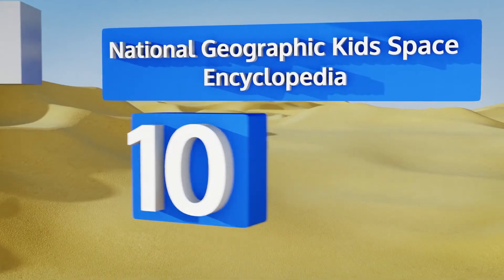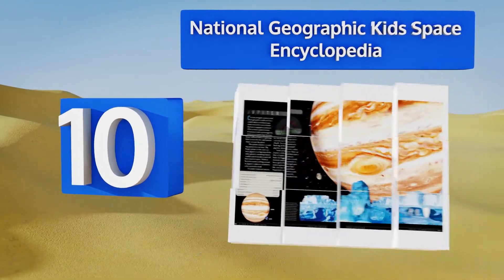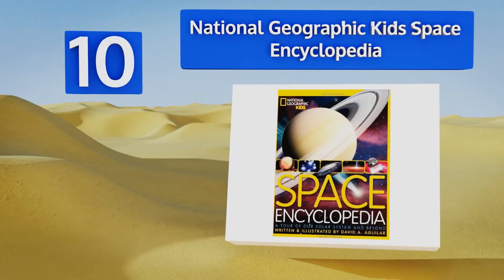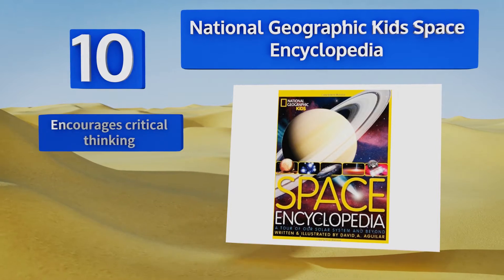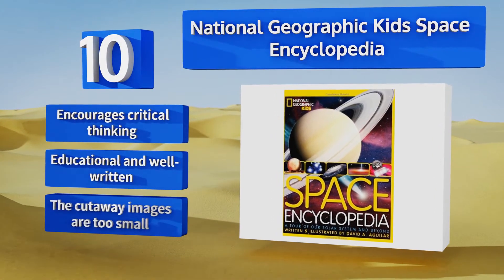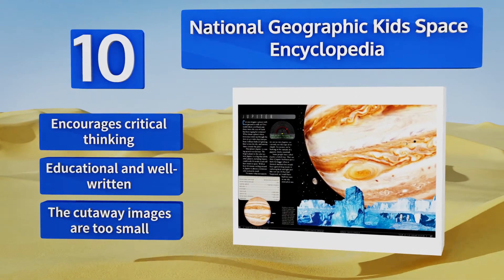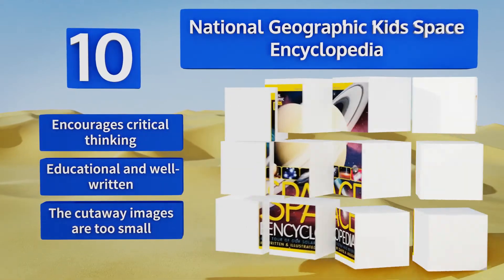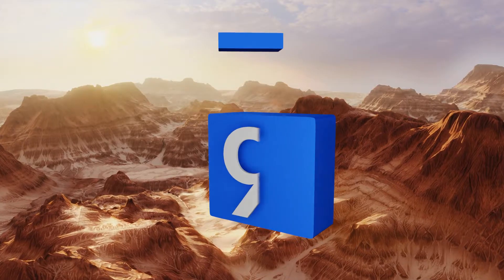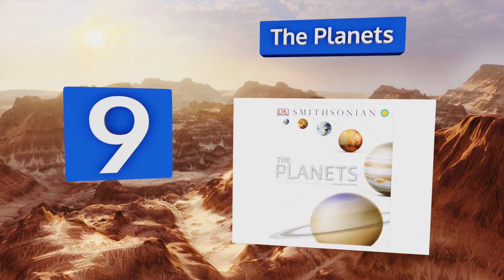Starting off our list at number 10, good for children aged 10 and up, the National Geographic Kids Space Encyclopedia delivers easy-to-follow and highly illustrated articles covering a broad range of topics including our own solar system, near-Earth objects, and even dark energy. It encourages critical thinking and is both educational and well written, however the cutaway images are too small.